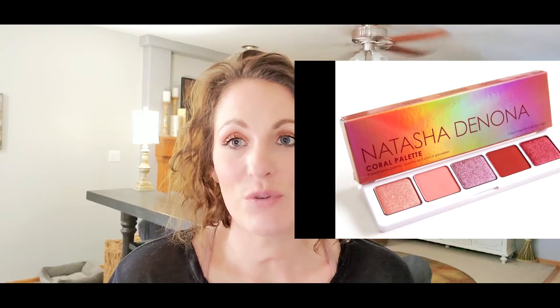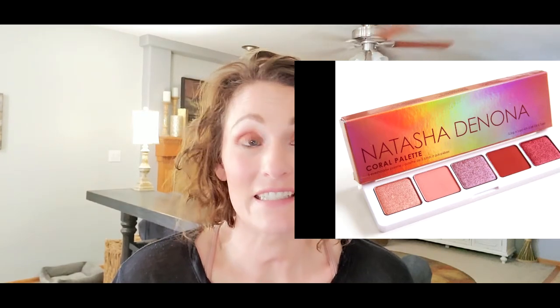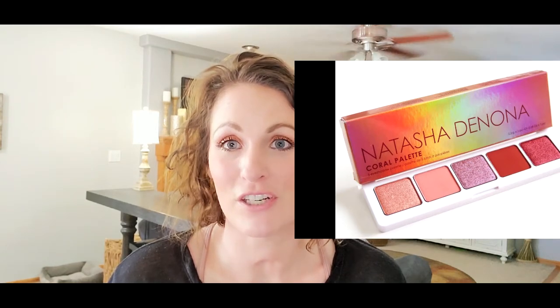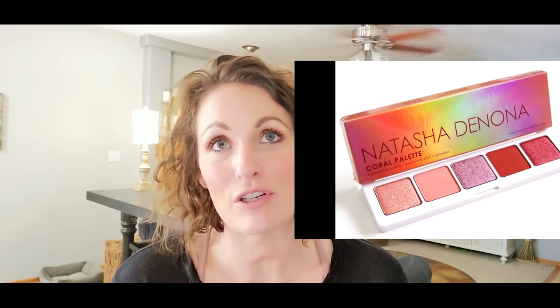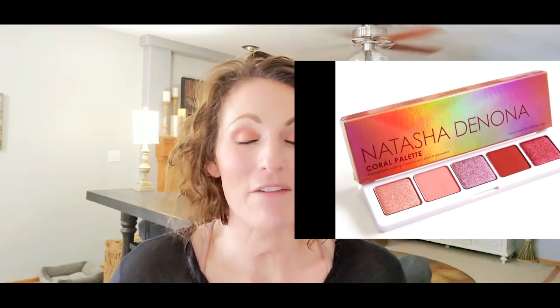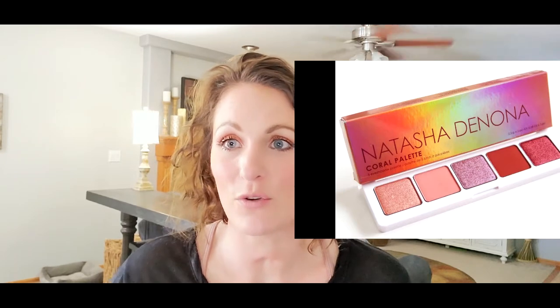The next thing is the Natasha Denona Coral Eyeshadow Palette — this is still a maybe. I did a declutter of my eyeshadow palettes four or five months ago and got rid of probably 60% or more. When I was going through my palettes for my current declutter, I was like, where are all my palettes? I made a very rash decision, threw things in the box, and sent a lot of really high-end good stuff to my sister that I'm now kicking myself over. That's kind of why I'm on the fence — I just did a declutter so I know where I'm standing with colors.